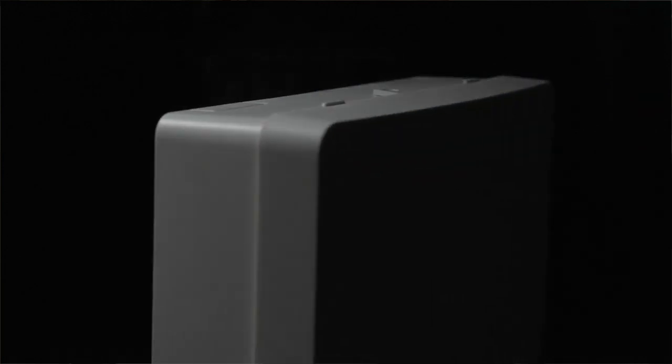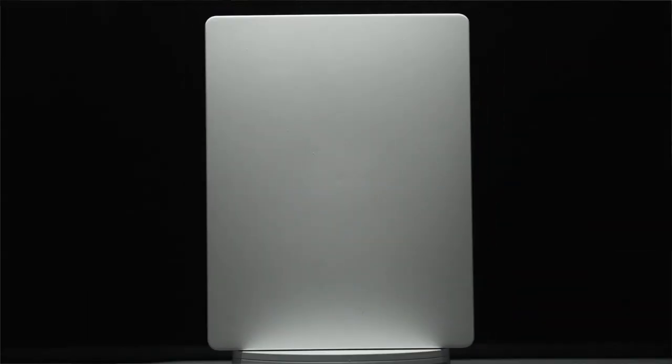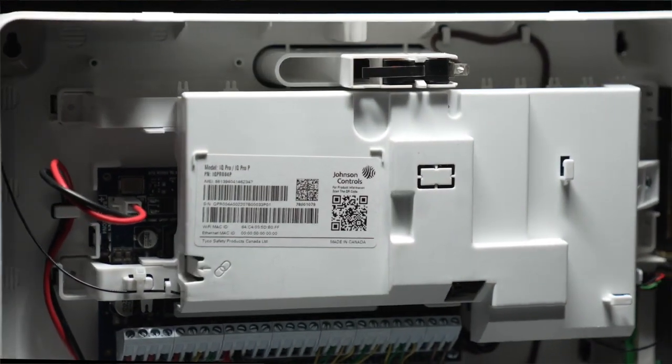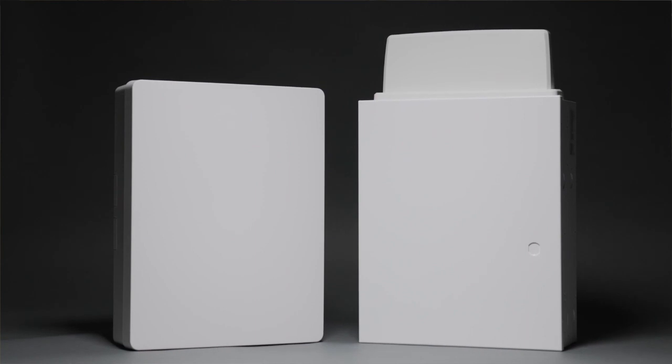We'll meet the IQ Pro — the first hybrid commercial security intrusion system ever, hardwired and wireless. We combine the DSC Power Series NEO with the Qolsys IQ Panel 4 to make the most comprehensive commercial security intrusion system ever, all running on alarm.com for business.